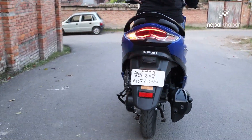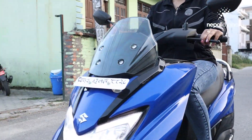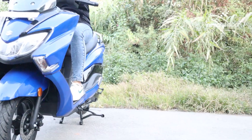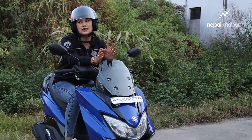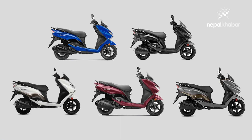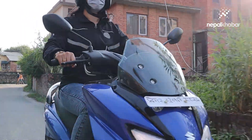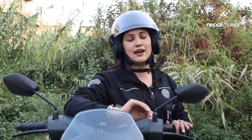The scooter offers good mileage of around 35 km per litre. The ground clearance is 170 mm. The Burgman Street is priced at approximately 2,749,000 Rs in Nepal, and is available from BG Automobiles.